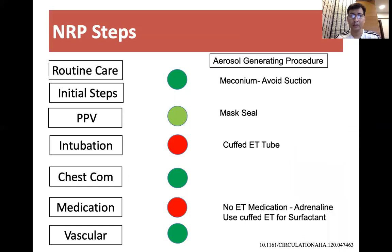To conclude: during routine care, we should follow skin-to-skin contact and delayed cord clamping — there is no aerosol-generating procedure. During the initial steps, because some preterm babies would require suctioning, we should avoid repeated and unnecessary suctioning. In cases of meconium, we should also avoid unnecessary suctioning.